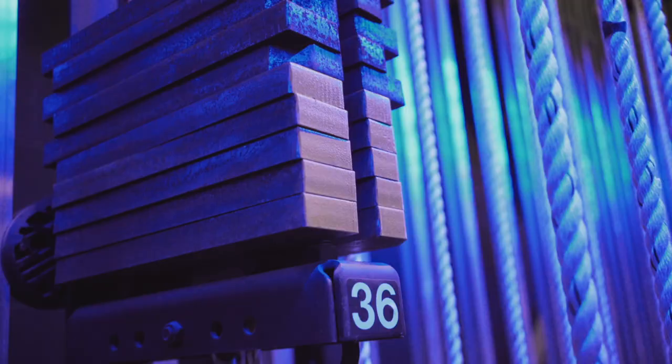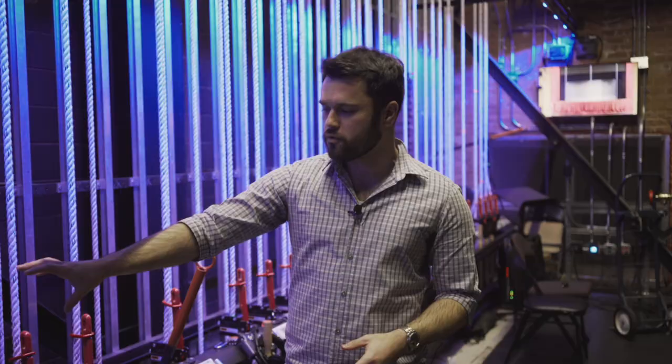We have 45 line sets total. They're all being used for different things. Some have a lot of weight on them, some are just at pipe weight because they're not being used right now.